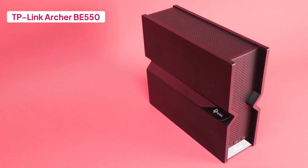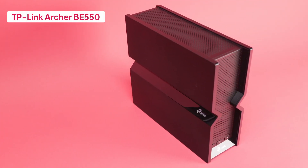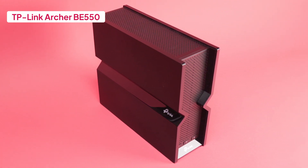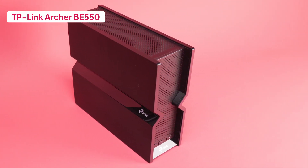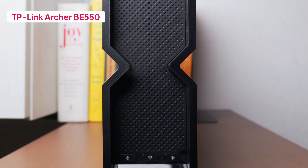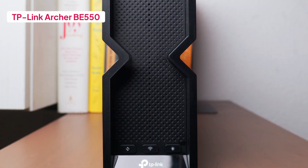Here's a quick overview of the contenders. The BE550 is a great entry point for Wi-Fi 7 — it's decently priced and features a clean, tower-style form factor with no external antennas. Internally, it's powered by a 2.2GHz quad-core processor with 512MB of RAM, supporting tri-band BE9300 speeds.